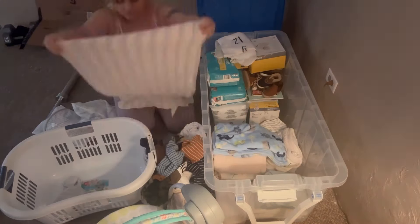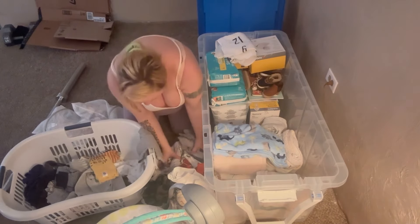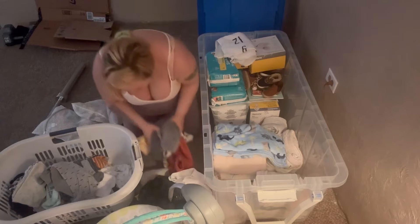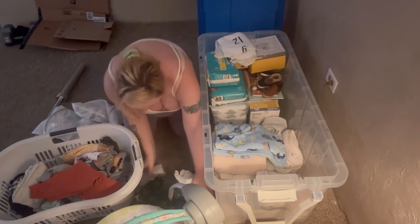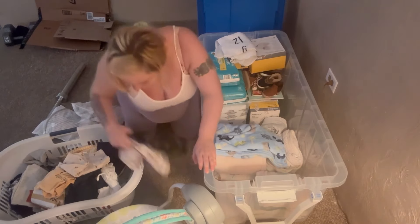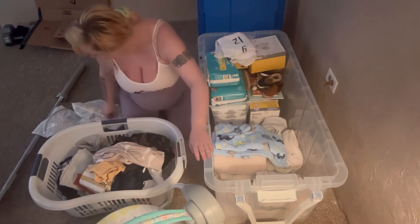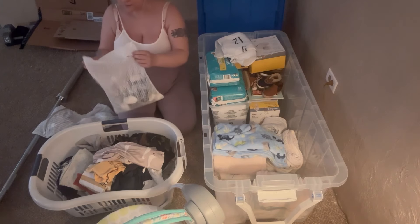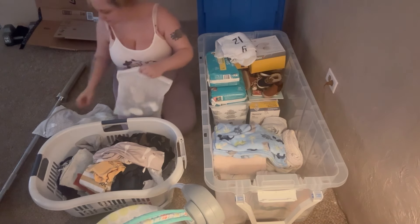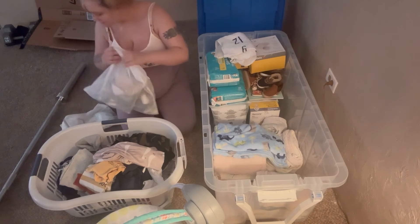Now I'm just throwing the clothes into the basket to go get washed, and then I'll probably do a video showing you guys these clothes. I'm so excited — they're so tiny and there's so much of it. I didn't realize how much stuff we would have. And here I've got his little socks in a mesh bag because I didn't want them getting stuck in the slats of the washing machine.